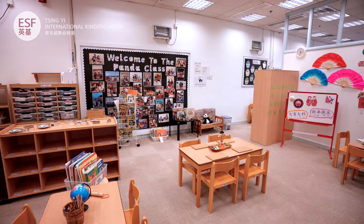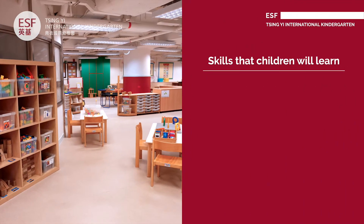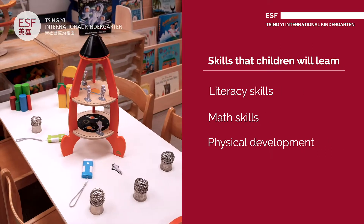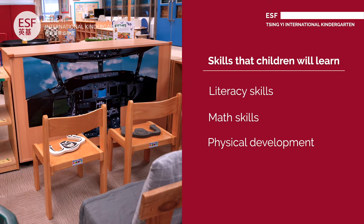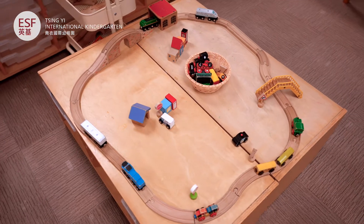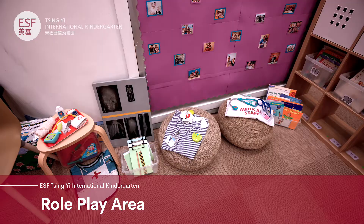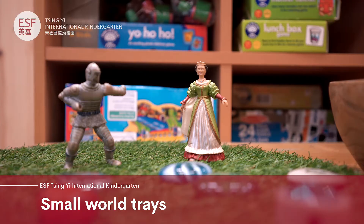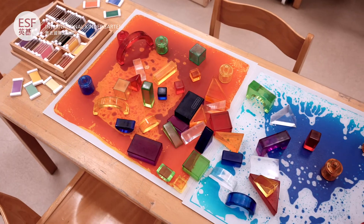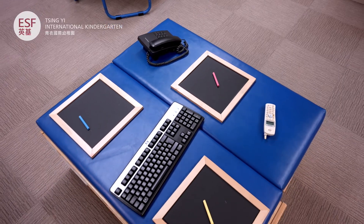The IB learner profiles are at the heart of our curriculum. In each of the classrooms the children will work on their literacy skills, math skills, physical development including fine and gross motor skills, and explore their social and emotional development as they play and build relationships with others. All of this is done through play in different areas such as the role play area, small world trays, books, and sensory play where they can make connections with real-life experiences and develop new skills during their playful enquiries.